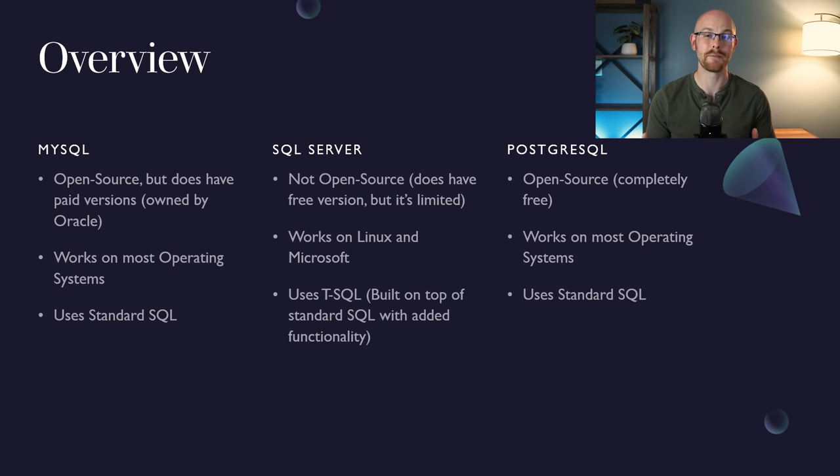The next thing I want to look at is what operating systems these types of SQL work on. MySQL and PostgreSQL will work on any type of machine or operating system. The only outlier is Microsoft SQL Server, which only runs on Linux and Microsoft Windows. So if you have a Mac and want to learn Microsoft SQL Server, you might have to boot up a virtual machine or remote desktop, which is really inconvenient.